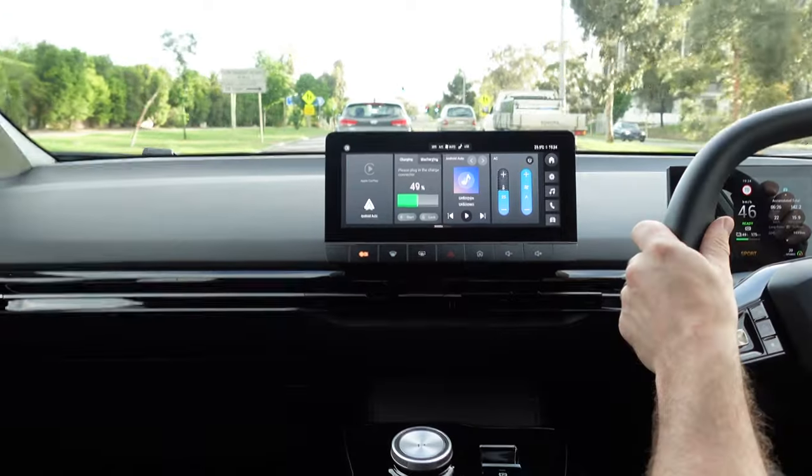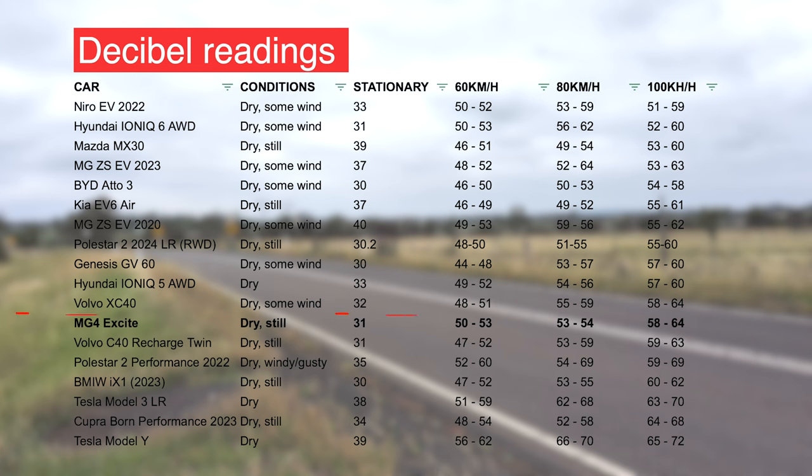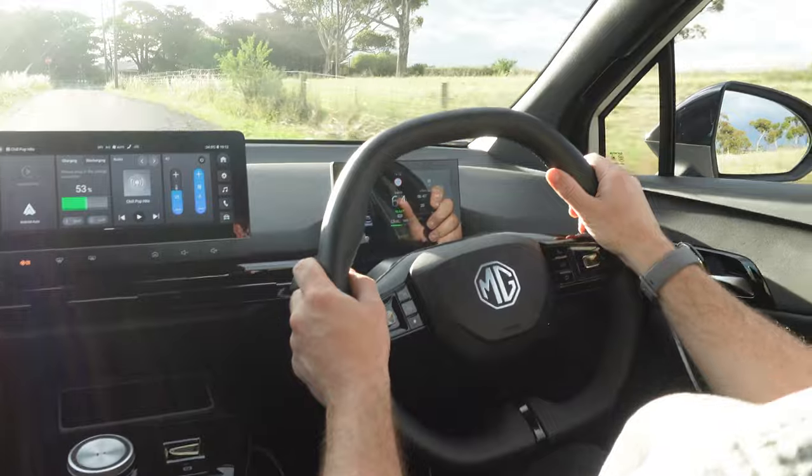The MG4 has active cruise control which is a bit of a mixed bag — I'll get to a freeway shortly to demonstrate. At speed there's definitely wind noise picked up at the A-pillars, the mirrors and the side windows, and I found its performance to be pretty average — maybe mediocre — but I forgive that, as it's a cheap car and you're not going to be getting laminated glass.